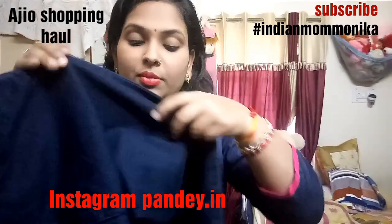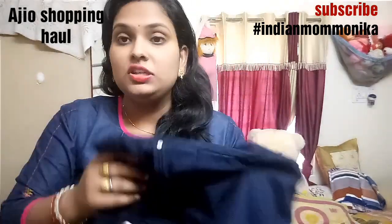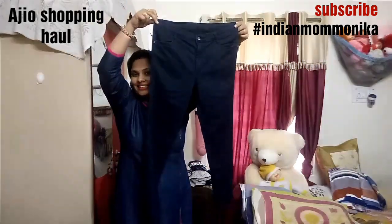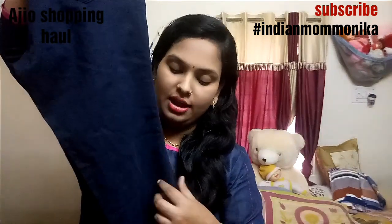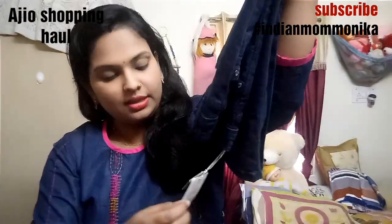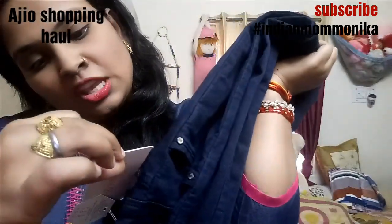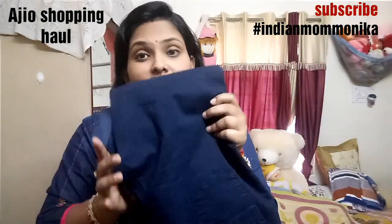These cross jeans are very soft and a very good product with great stretch. You can see it is a cross-fit jeans with a straight fit. I love the color and the fitting of these jeans. I really love this collection.